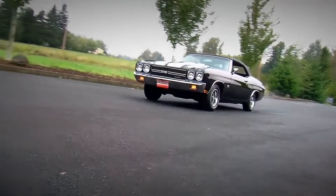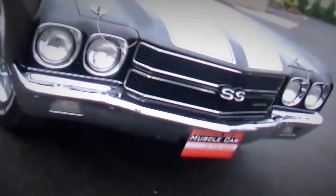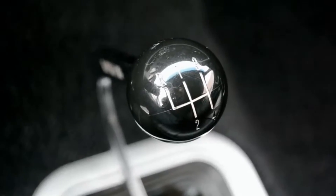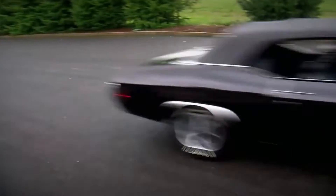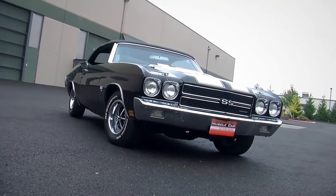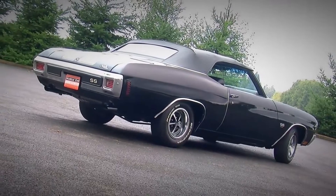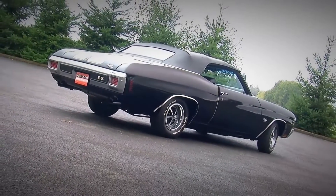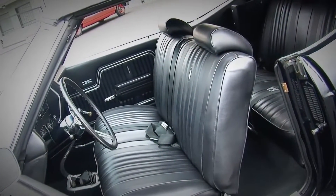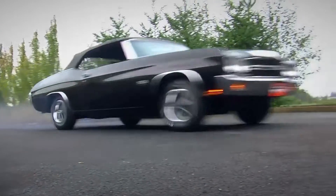This car could go from 0 to 60 miles per hour in just 5.3 seconds. The SS 454 was available in both a coupe and convertible body style, and came standard with a 3-speed manual transmission, though a 4-speed manual and 3-speed automatic were also available. It was discontinued after the 1972 model year as emissions regulations became stricter, but was reintroduced in 1996 as a special edition model.